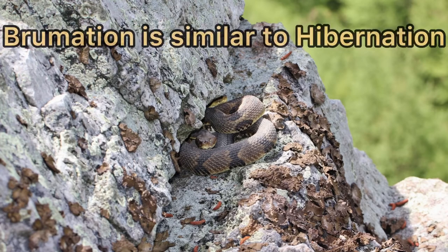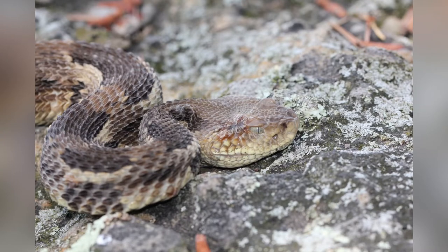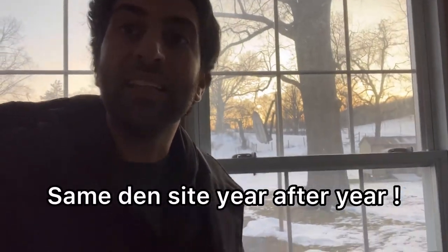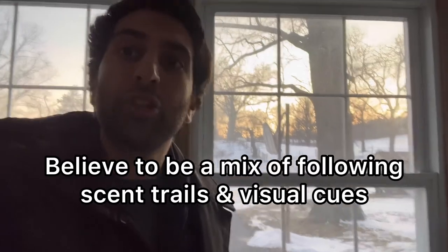Brumation is similar to hibernation, but the processes involved are different. During the colder months, rattlesnakes go through this period of brumation, and they'll brumate with other species — including small mammals that they would eat during the warmer months — and other snake species like black rat snakes, copperheads, or whatever snake species are in that area. Rattlesnakes have also been shown to return to the same den site year after year, traveling miles. It's believed they follow pheromone scent trails, visual cues, or a mixture of both.